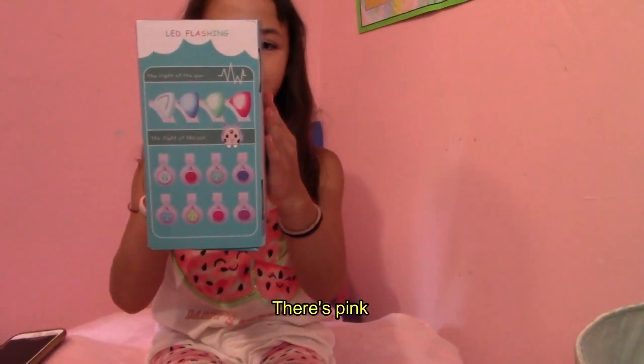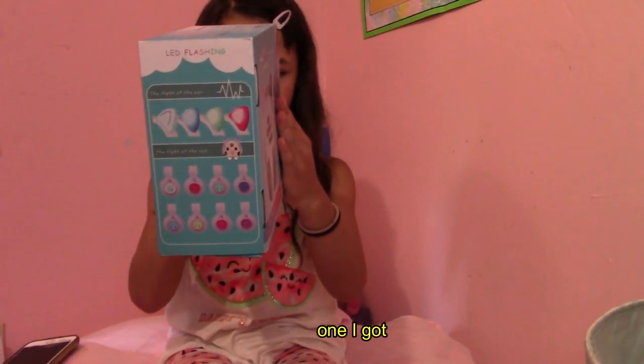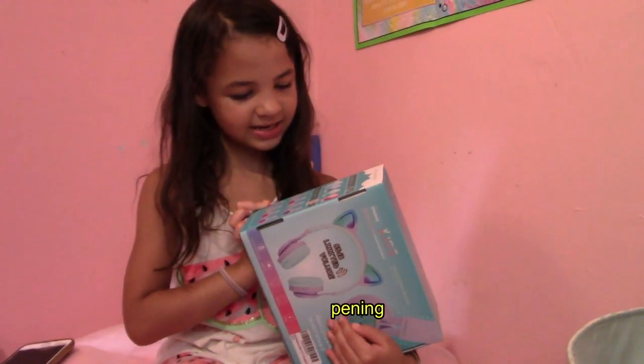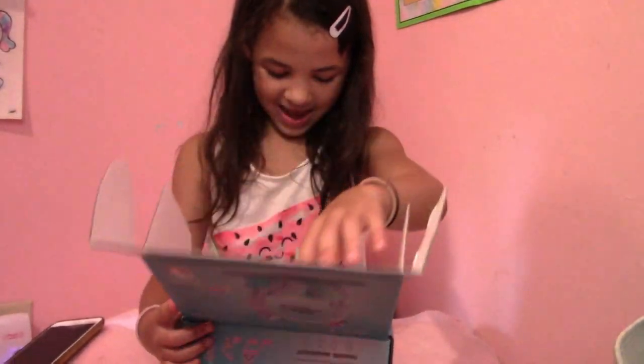These are all the different colors you can get. There's pink, white, and pink. And the one I got, and some blue pair. Let's get opening. It's really easy to open. And I got purple.